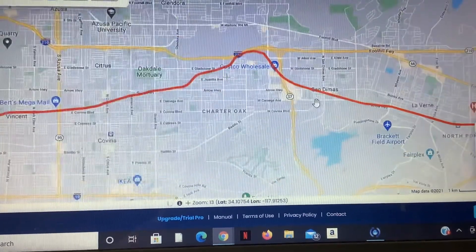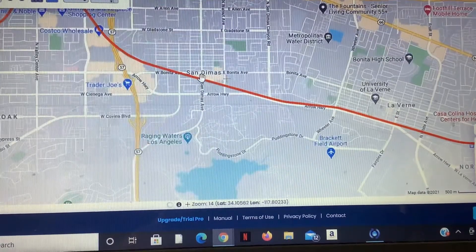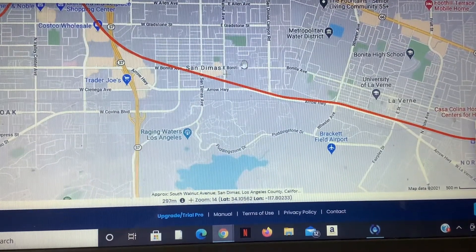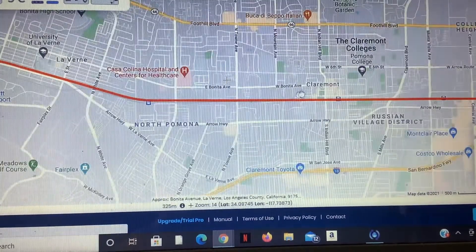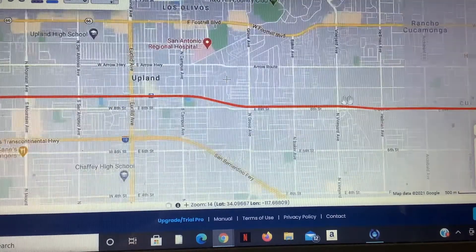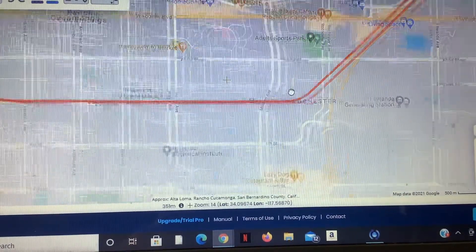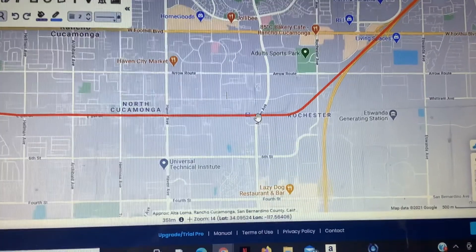Eventually, we rejoin existing track over at San Dimas. We then head through La Verne, North Pomona, Claremont, Upland, and eventually reach Rancho Cucamonga, which is a planned station for Brightline West.